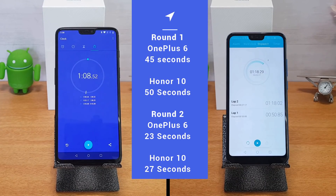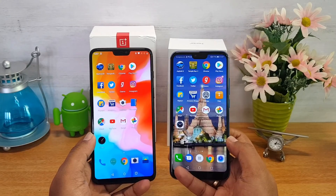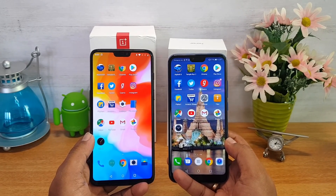The OnePlus 6 completed the entire test in one minute and eight seconds, while the Honor 10 took one minute and eighteen seconds — less than a ten-second difference between these two devices. That's really great performance from both.